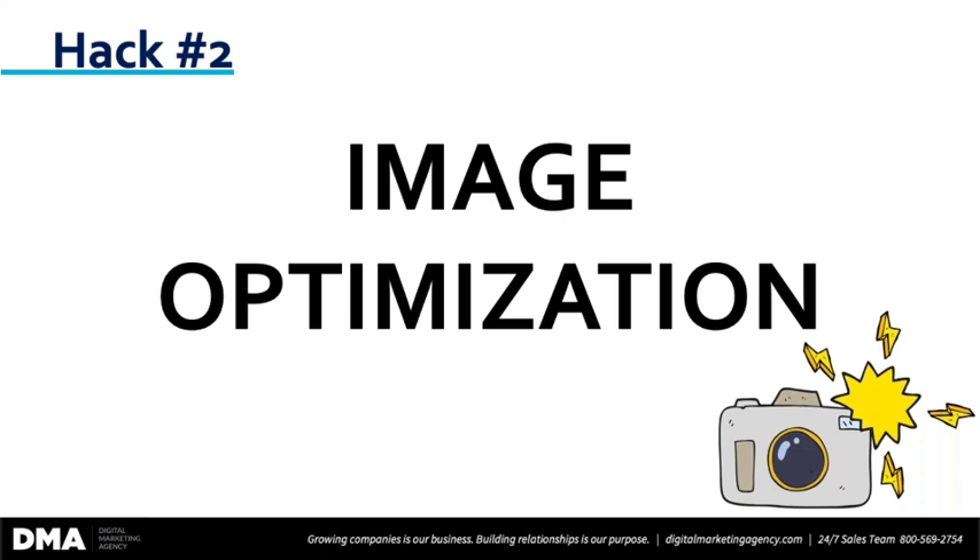So hack number two: image optimization. This is a huge opportunity and one that is right under business owners' noses. They have no idea in many cases, and I see this time and time again from the clients that we work with.